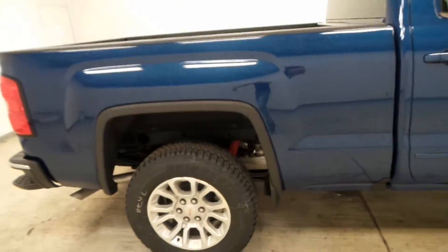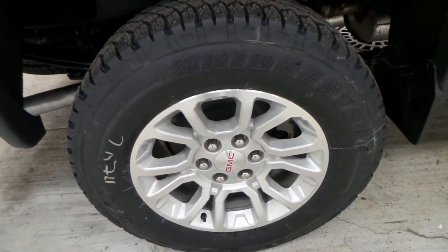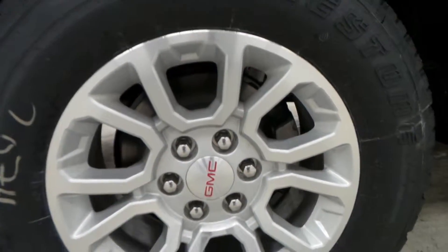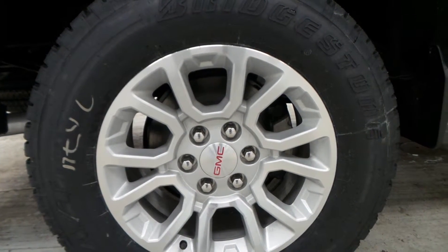It is a double cab. Has a Bridgestone tire, and here's a closer look — there's the aluminum alloy 18-inch rim.